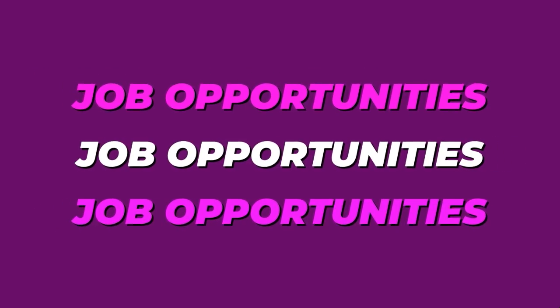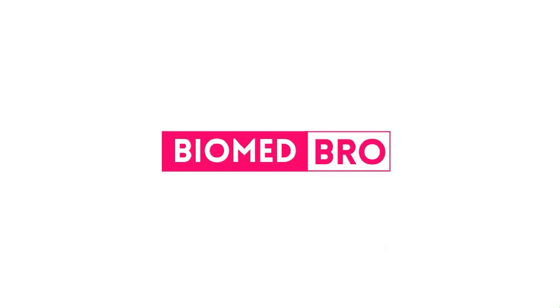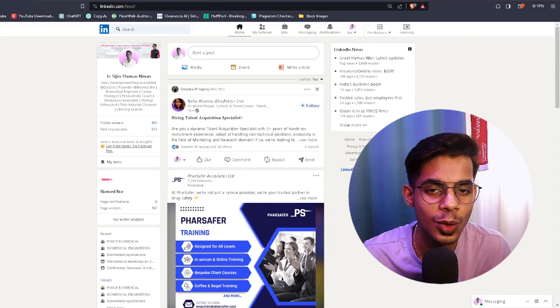Today's video will tell you how to apply for internships in top medical-based companies: the do's, the don'ts, how to find these companies, how to approach them, and how to send your application. I'll be showing everything practically so you can just follow it step by step. Without further ado, let's dive in — I hope it brings a lot of value to you guys.